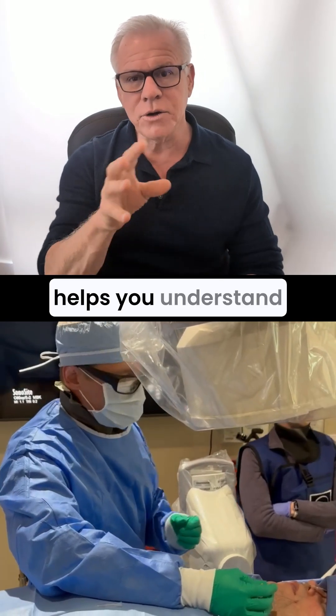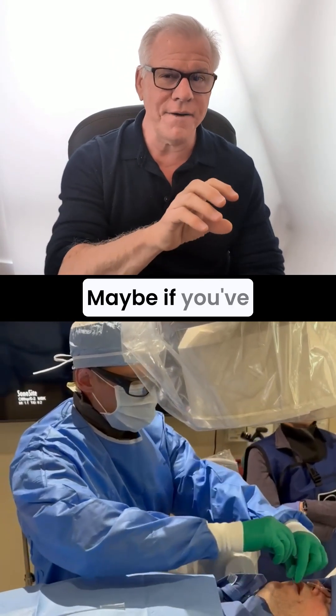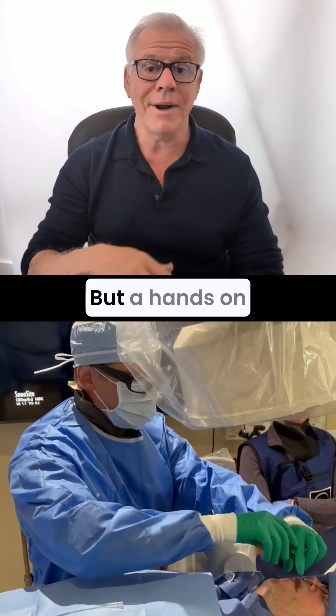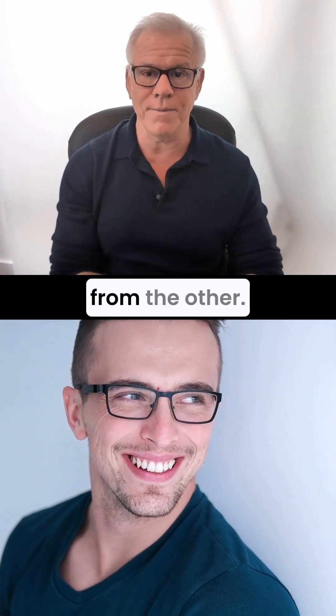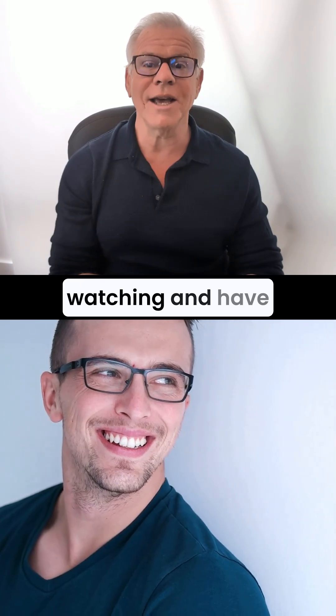Hopefully, this helps you understand a little better, maybe if you've got trigeminal neuralgia or TMJ. A hands-on physical exam makes it very easy to figure out one from the other. Thanks so much for watching, and have a great day.